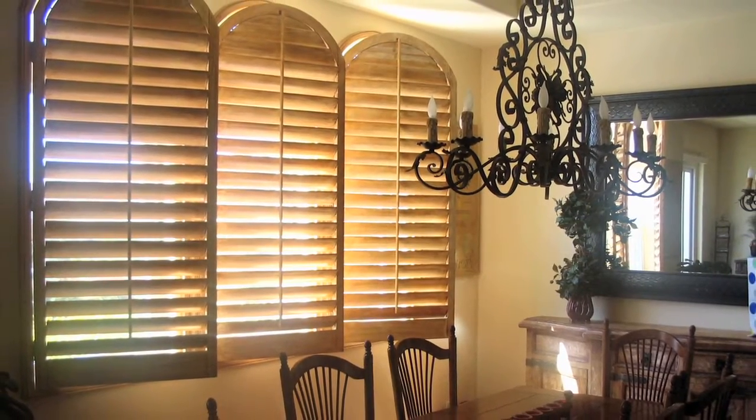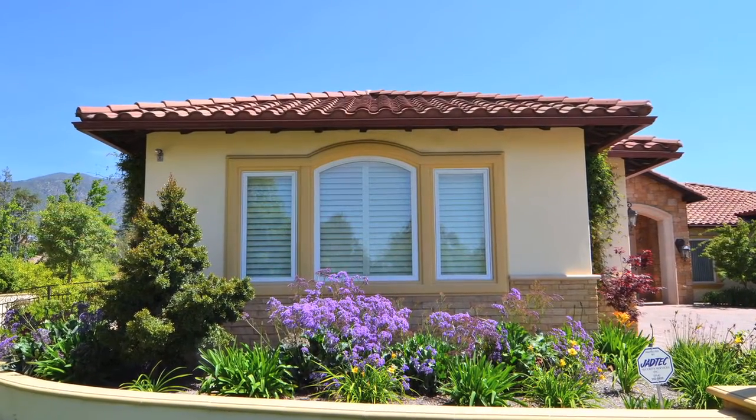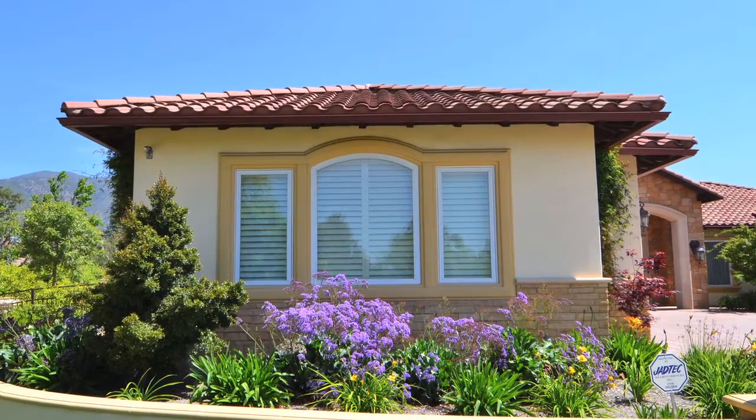And shutters, as far as lasting UV protection with the sun, with the weather — a well-built shutter will outlast anybody's house. They're just built to last forever.